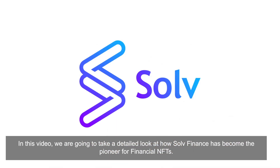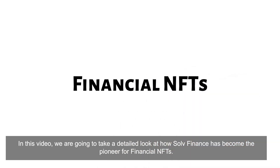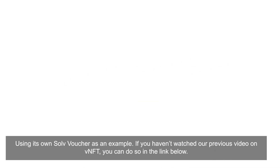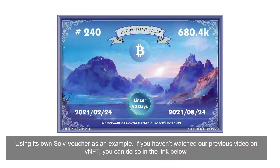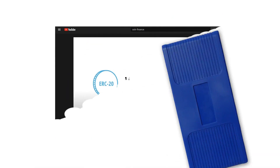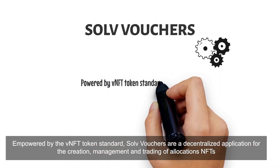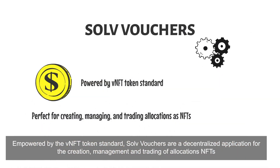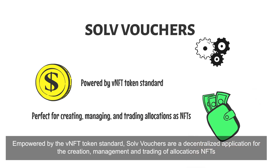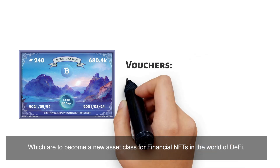In this video, we are going to take a detailed look at how Solve Finance has become the pioneer for financial NFTs, using its own Solve Vouchers as an example. If you haven't watched our previous video on VNFT, you can do so in the link below. Empowered by the VNFT token standard, Solve Vouchers is a decentralized application for creating, managing, and trading allocation NFTs, which are to become a new asset class for financial NFTs in the world of DeFi.